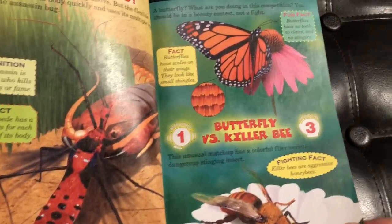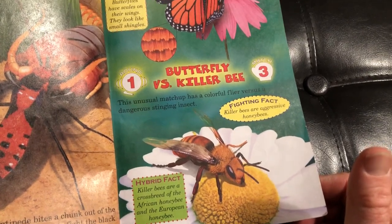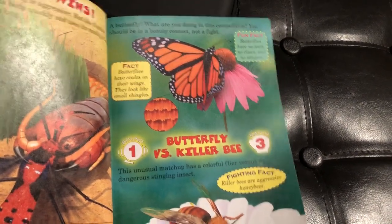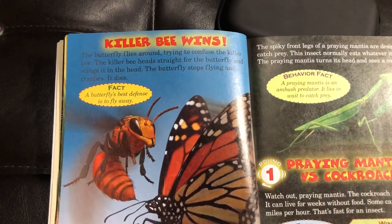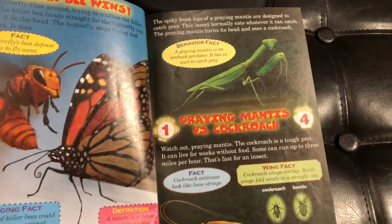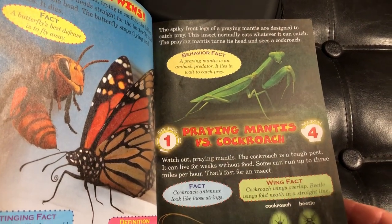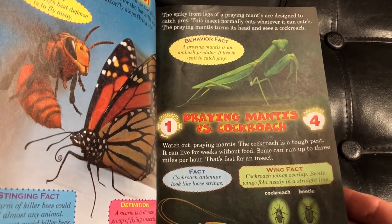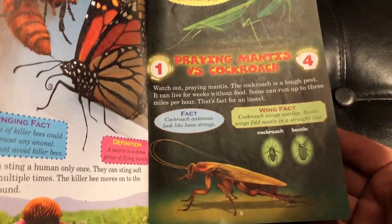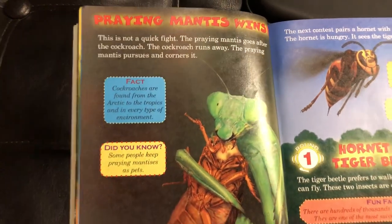Next in round one, the third match: Butterfly versus Killer Bee. The winner is Killer Bee. Sorry, Butterfly. Next we have Praying Mantis and Cockroach — it seems like Praying Mantis might take this one. We'll gather our evidence, and the winner is Praying Mantis.